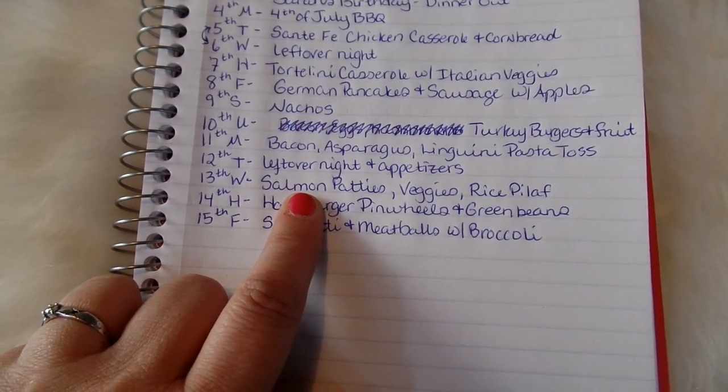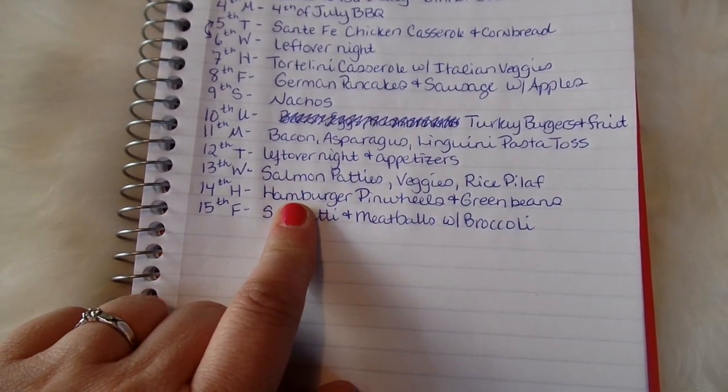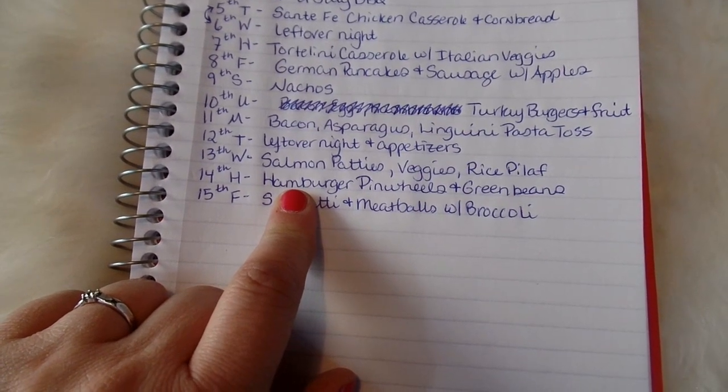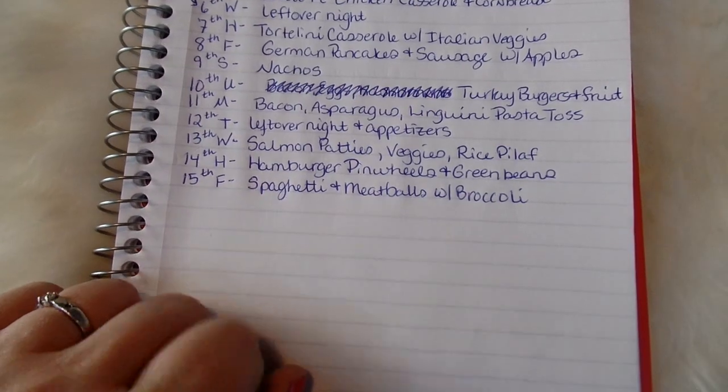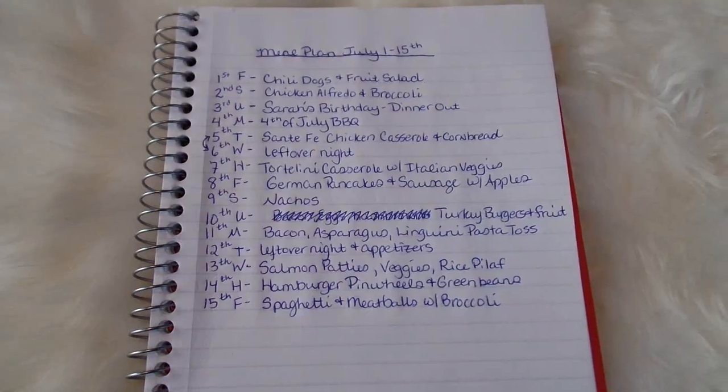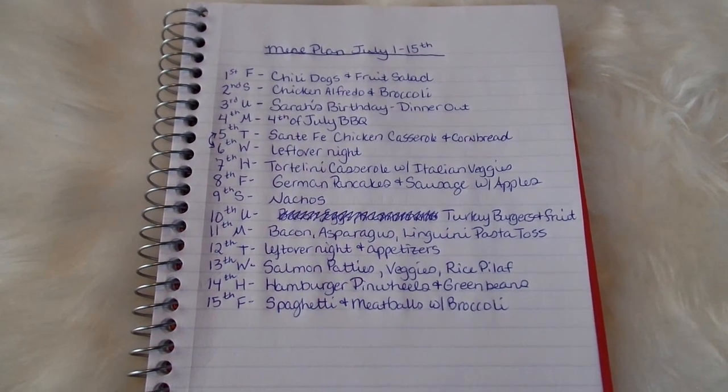On Wednesday the 13th we'll have salmon patties, veggies, and rice pilaf. On Thursday the 14th, hamburger pinwheels and green beans. And Friday the 15th, spaghetti and meatballs with broccoli. So that is our meal plan for July 1st through 15th.